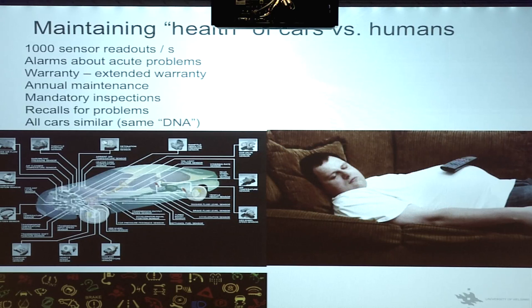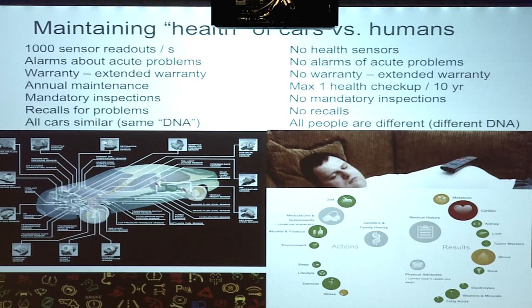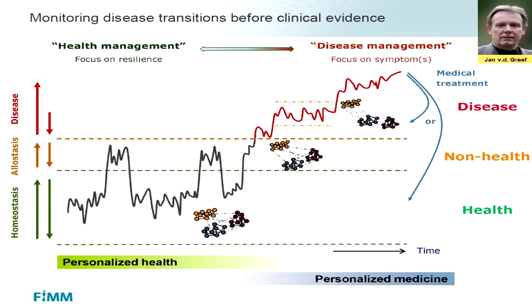What about people? They have no health sensors, no alarms for acute problems, no warranty, a maximum of one health checkup every 10 years, no mandatory inspections, no recalls — and these people are all different. Isn't this a dramatic difference — how well we take care of our cars and how poorly we take care of the health of people? I'm not saying we should go to the extreme and have monitoring on all the time for everything, but somewhere in between these two extremes we should consider preventive approaches.